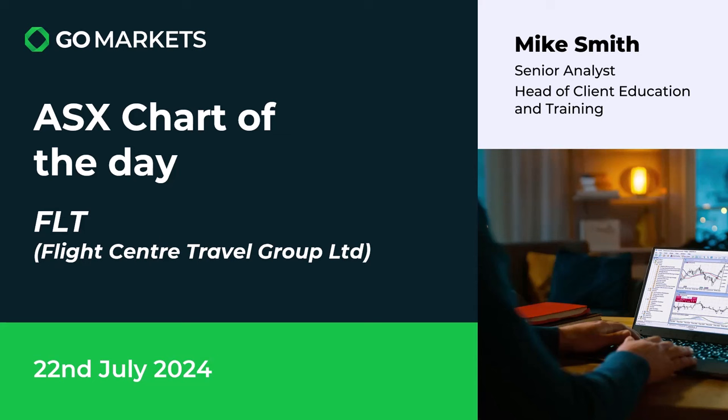Your ASX chart of the day for Monday the 22nd of July. Today we're looking at Flight Centre Travel Group Limited, obviously in the travel agent space, ticker code FLT. It's a very interesting price action to talk about today.